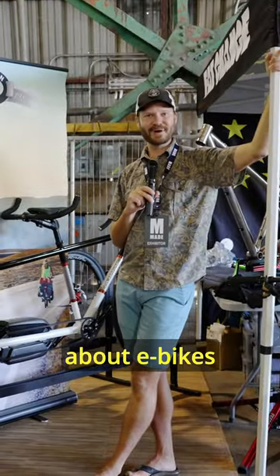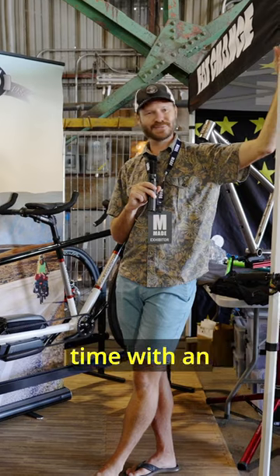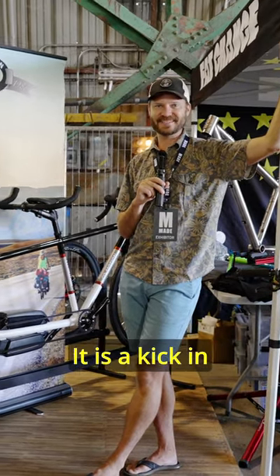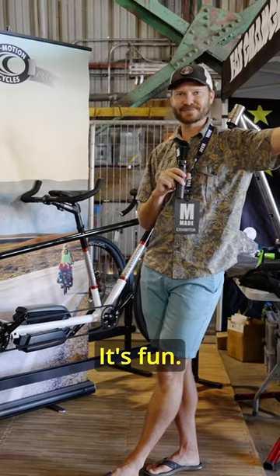Any naysayers about e-bikes have not ridden one yet. This was my first time with an e-bike, and it is fun. I understand what it's about — it is a kick in the pants. It's fun.